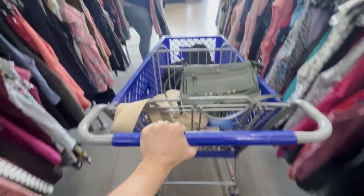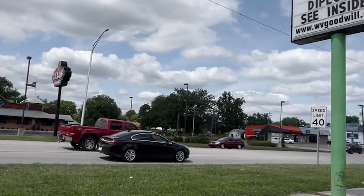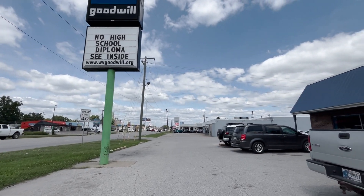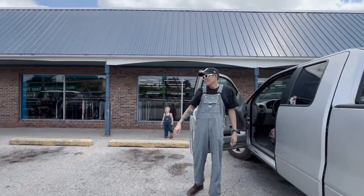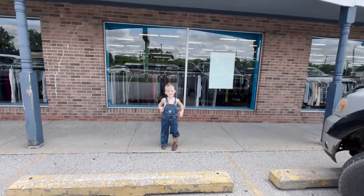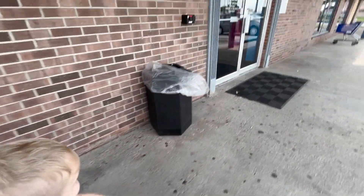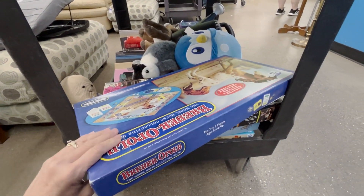I'm heading out of the store now - not in here too long, but not a lot of people are donating today. We got some good stuff though. What is up YouTube fam - we are at a new Goodwill today in a city called Terra Ho and we've got my husband and the boy Cash with us today. We're going to go in and find some gems - and some toys. All right, got a new cart here. That's Briaropoly - I've never actually found this before for $2.99, not sure if it's going to be worth anything.